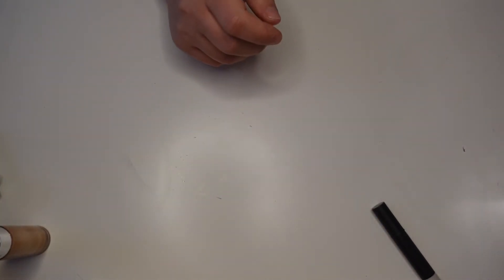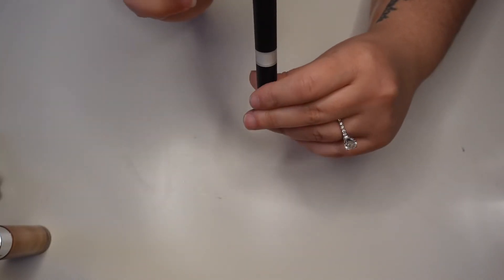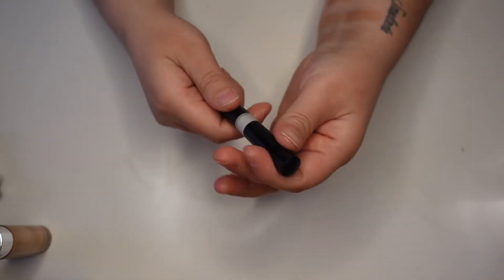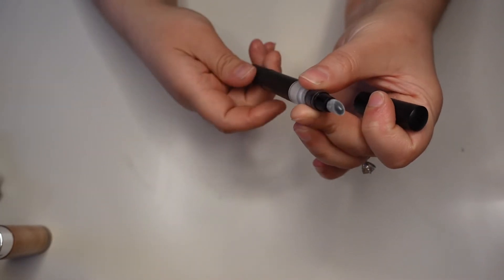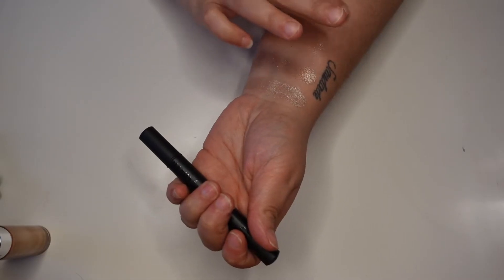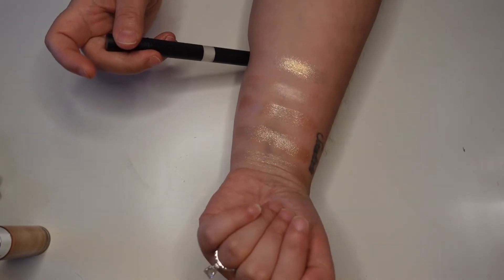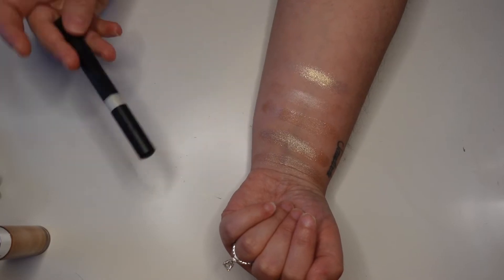Next I have one from KVD — the Metal Crush in the shade Gold School. I'm not sure if this was before or after their rebrand. I've never used this — also got it in a Boxycharm. But this is actually stunning. It's that white with a very strong gold shift — similar to the Kaleidos highlighter. Layering that Kaleidos shade with this on top would probably be absolutely beautiful.